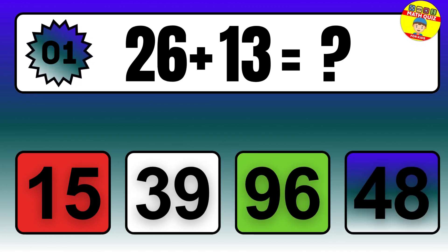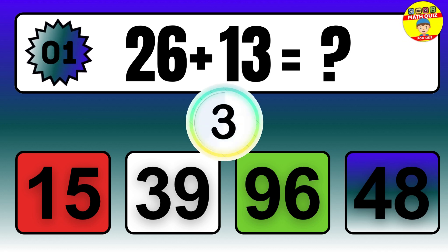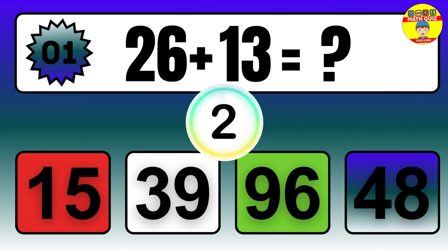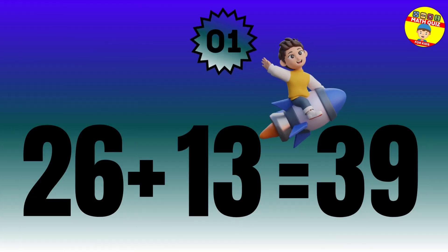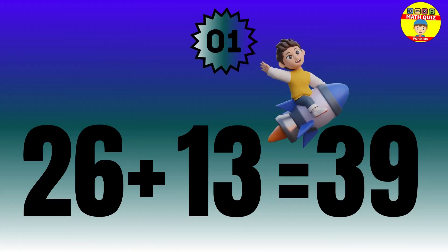Question: 26 plus 13 equals what? The answer is 26 plus 13 equals 39.